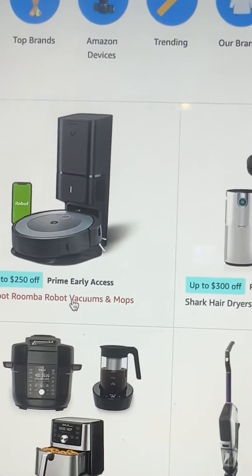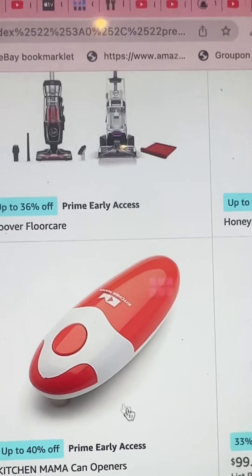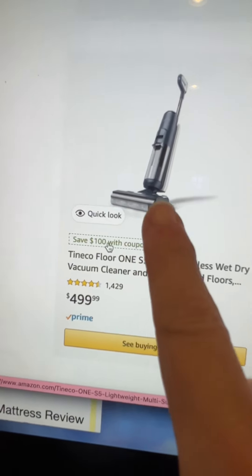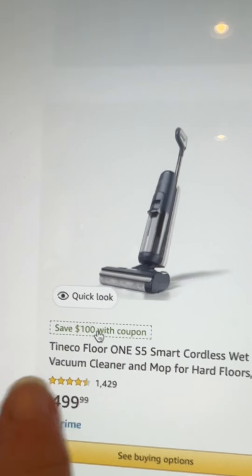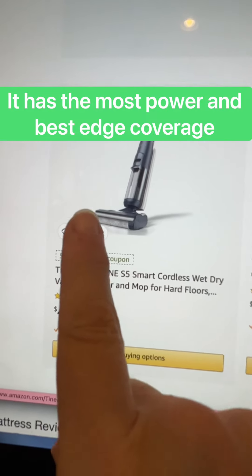Here are some vacuum cleaners: iRobot is up to $250 off, and there's Eureka vacuum cleaners at 30% off. There's also a highly rated can opener up to 40% off that I've wanted forever. If you're looking for a Tineco — which I totally love — they vacuum and mop at the same time. If you have hard floors, my very favorite is the Tineco Floor One S5.